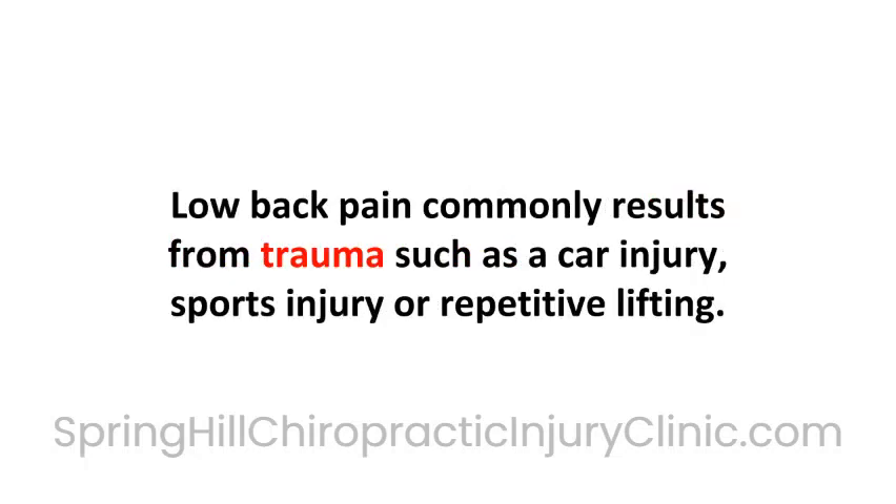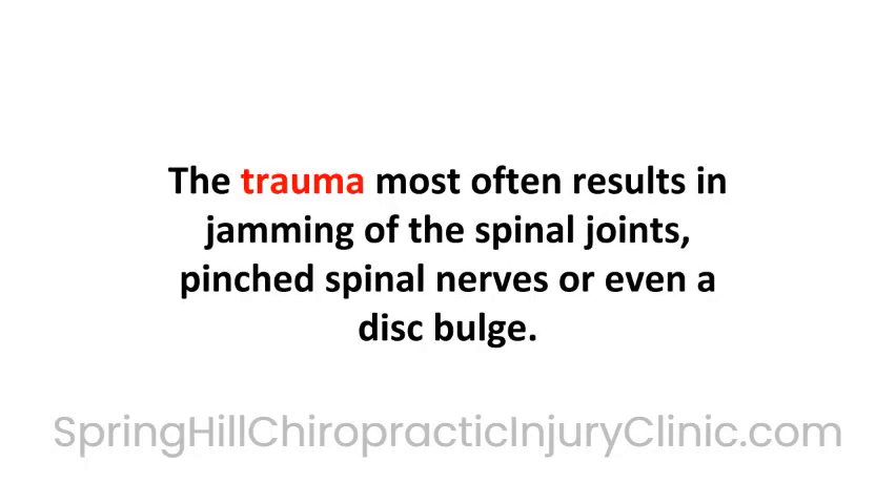Low back pain commonly results from trauma such as a car injury, sports injury, or repetitive lifting. The trauma most often results in jamming of the spinal joints, pinched spinal nerves, or even a disc bulge.